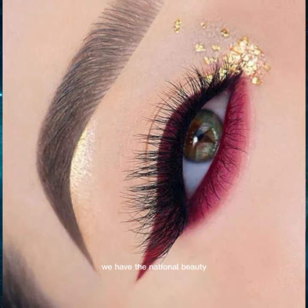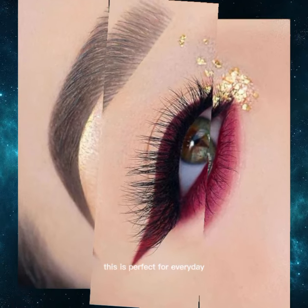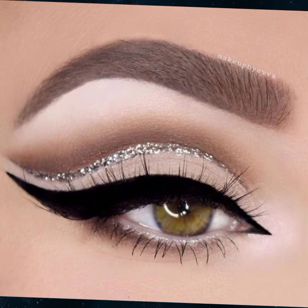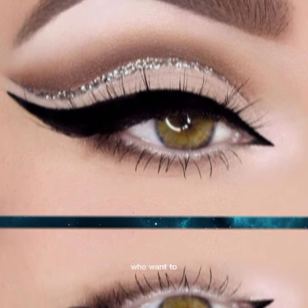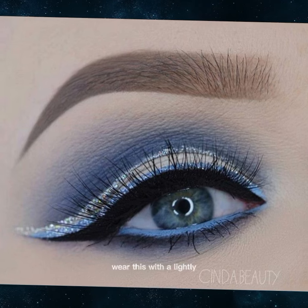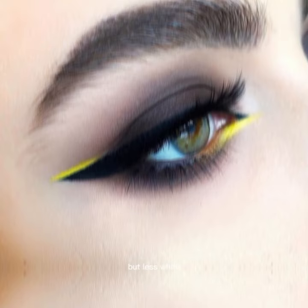We have the natural beauty look. This is perfect for everyday wear. It features soft colors and tones with a hint of shimmer, ideal for those who want to enhance their eyes without going overboard. Wear this with a light lip color for a fresh, effortless look.